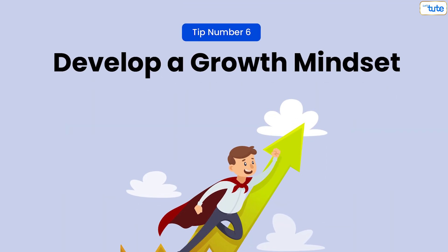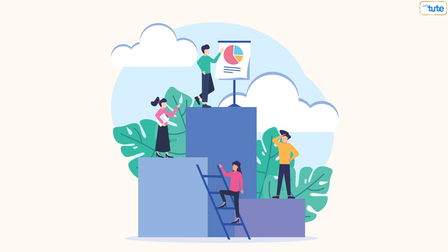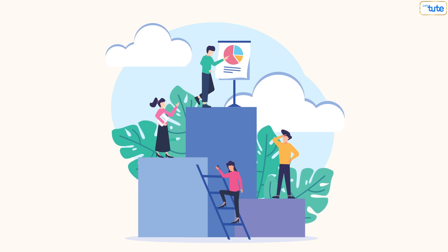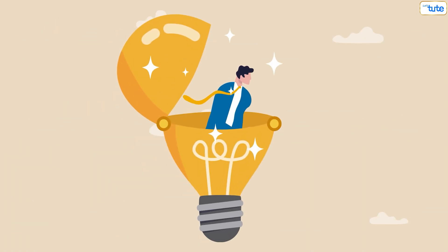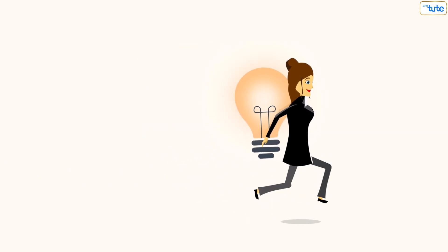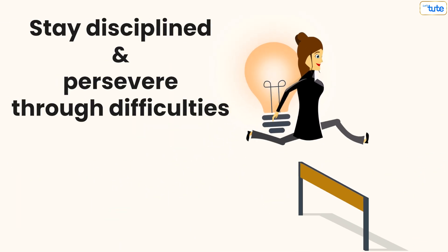Tip number six: develop a growth mindset. Adopting a growth mindset — believing that your abilities can improve with effort and practice — is essential for building discipline. Embrace challenges as opportunities to learn and grow. When you view obstacles as part of the learning process, you're more likely to stay disciplined and persevere through difficulties.